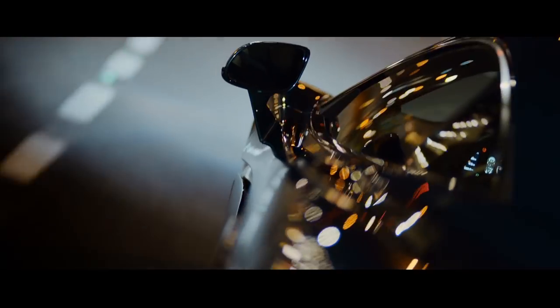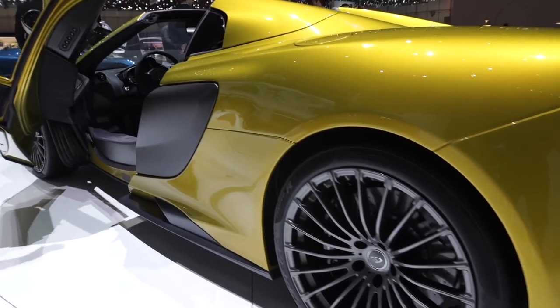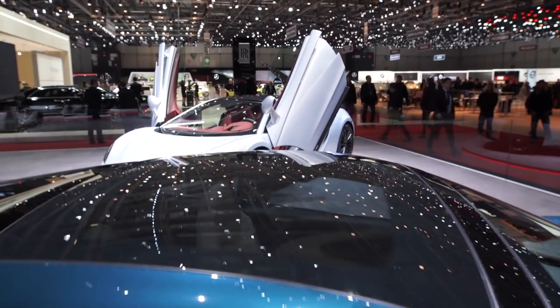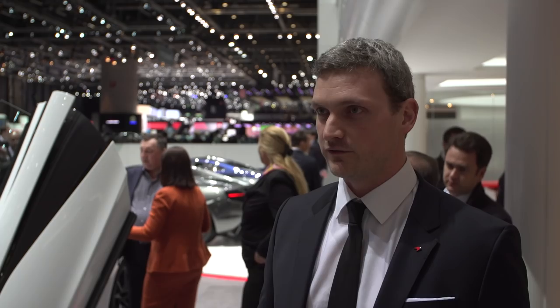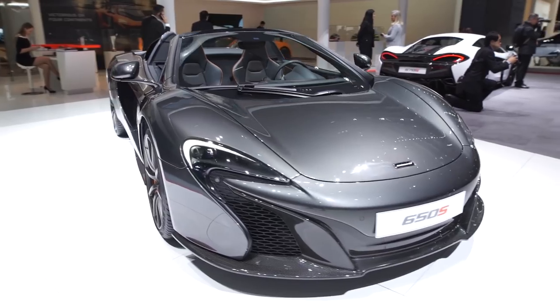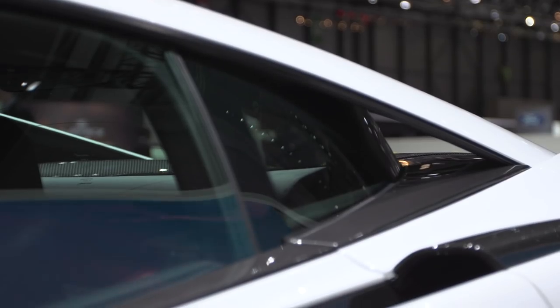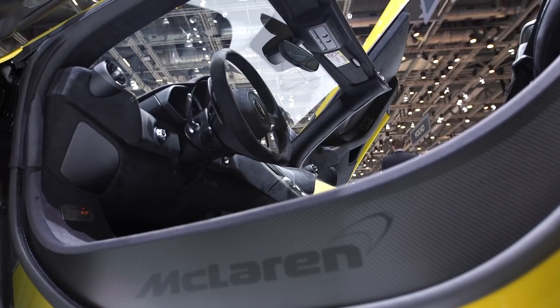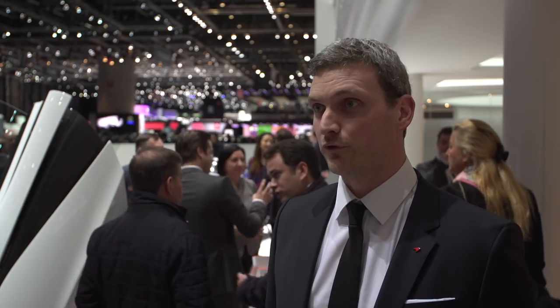I'm really excited to follow up this great achievement with the Sport Series Spider that will be coming next year. It's an incredibly proud moment for McLaren to be here at Geneva. We've just launched our Track 22 business plan — it's a six-year plan that makes an incredibly exciting period for McLaren Automotive and especially for McLaren Design. We'll be developing our design principles and philosophy hand-in-hand with cutting-edge technology, ultimately to deliver breathtaking, beautiful sports cars.